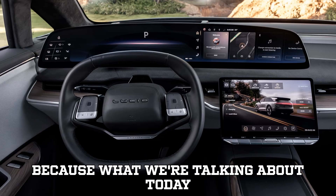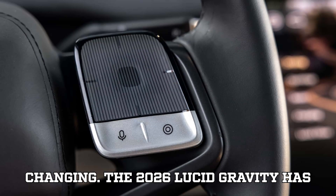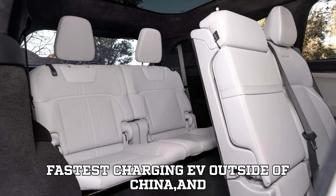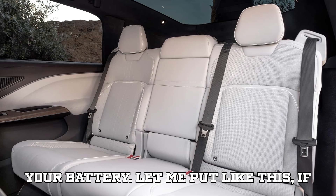Buckle up, because what we're talking about today isn't just exciting — it's industry-changing. The 2026 Lucid Gravity has arrived, and it's not here to play. This beast is officially the fastest charging EV outside of China, and it's rewriting the rules of what's possible when it comes to topping off your battery.